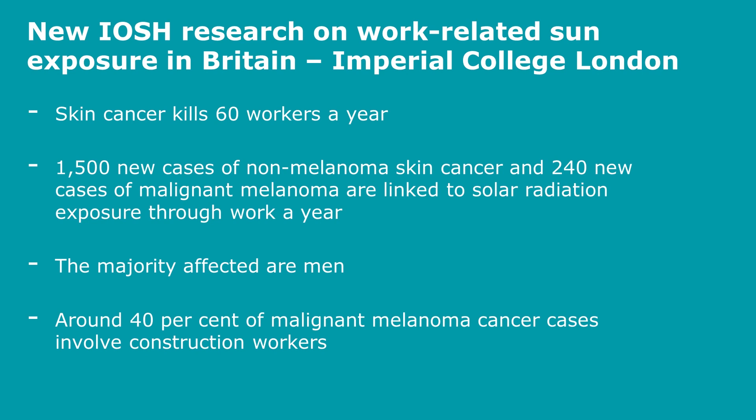The majority of people affected are men, and around 40% of malignant melanoma cases involve construction workers.